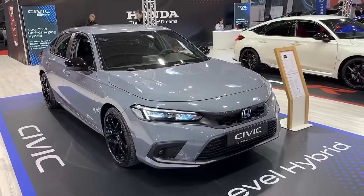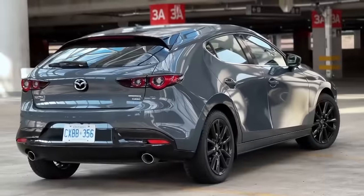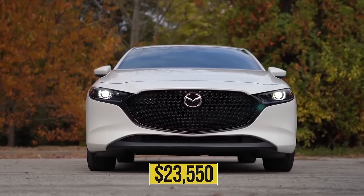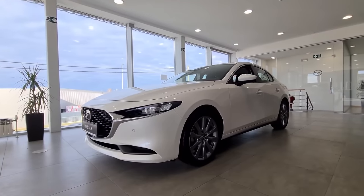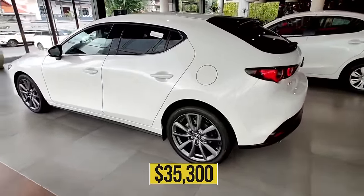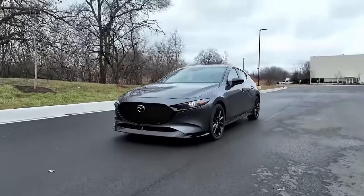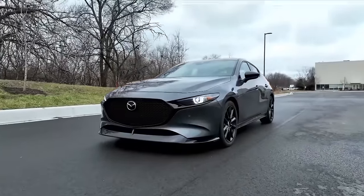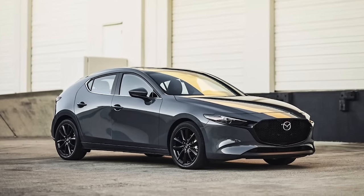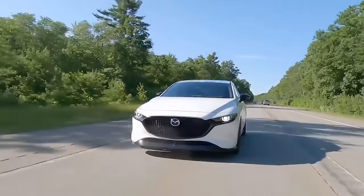The big question right now is which compact car is more expensive for 2023, the Mazda 3 or the Civic? The Mazda 3's price starts at $23,550 for the 2.5 S sedan trim and goes as high as $35,300 for the 2.5 Turbo Premium Plus hatchback variant. So what's the verdict? Well, the 2023 Mazda 3 comes out on top in our comparison of the 2023 Honda Civic versus the 2023 Mazda 3.